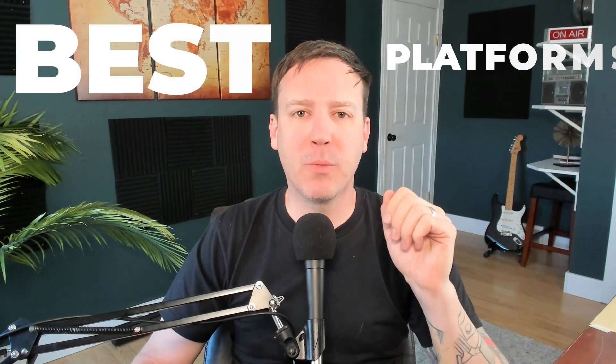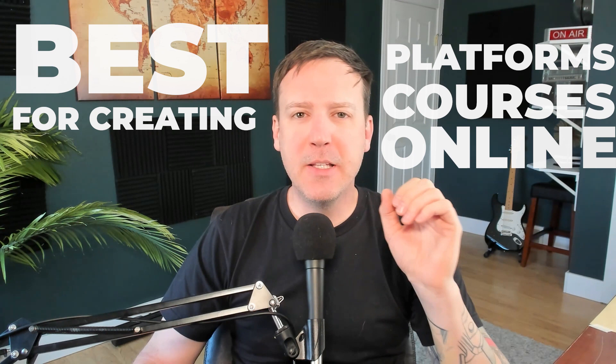If you're planning to make and sell courses online, one key thing you'll need is a platform to create your courses on. There are so many choices out there, and they can be pretty different from each other. That's why today I'm going to share my latest reviews on the best platforms for creating courses online. This will help you figure out which one suits you best.